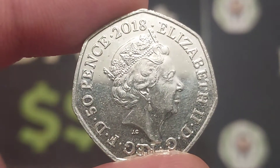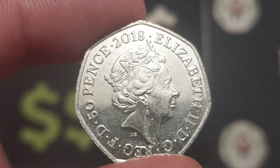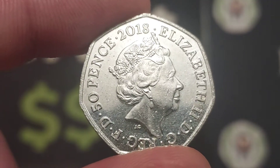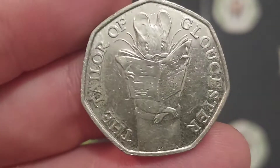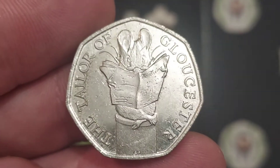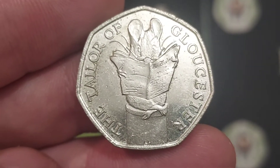But firstly, in this one, we're going to be looking at the second coin that I was lucky enough to get from work today. I haven't been at work, but people at work have been looking for the coins for me and bringing them home if they have been lucky enough to find any. The second coin then is an absolute beauty and I cannot thank them enough at work. It's the 2018 TOG, the infamous Tailor of Gloucester.